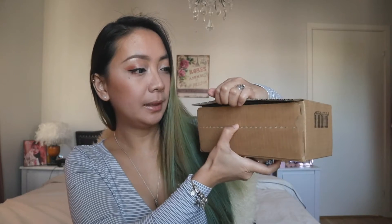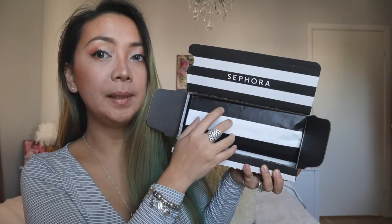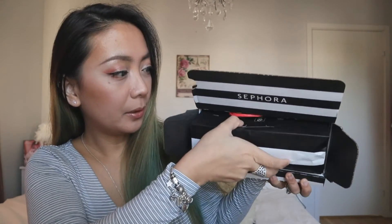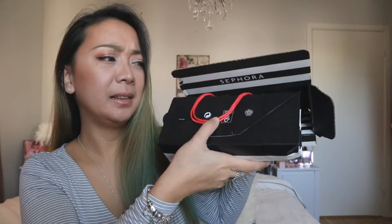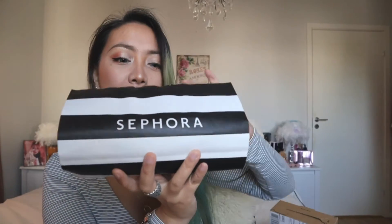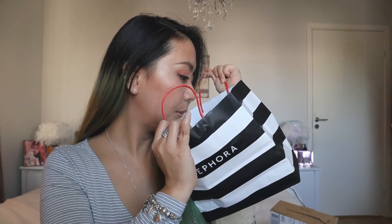I like how the box is packaged — it always comes in a Sephora paper bag. It's a cool idea that they did, right? So you get a box like so, and then a Sephora paper bag like you did the real shopping. So we have one, two, three, four, five items here.